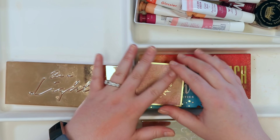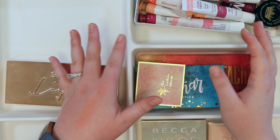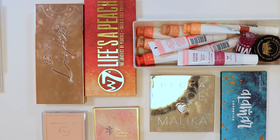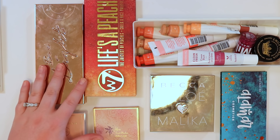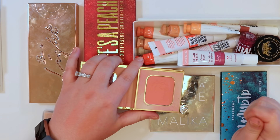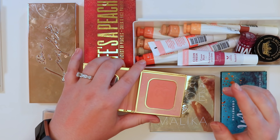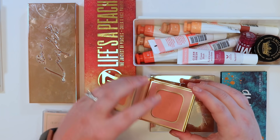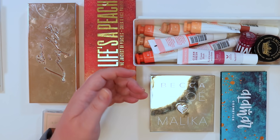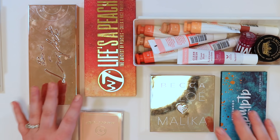Condensing the display now. Reconsidering Ripe Papaya — it's a fun pop of color, but the Ofra palette likely has something similar, so passing that on too.